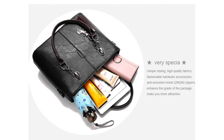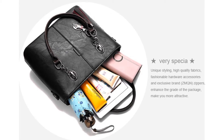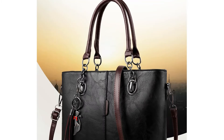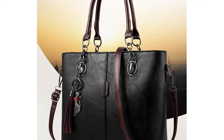You can choose this women's bag from 7 different colors. It has an interior compartment, interior zipper pocket, interior slot pocket, and cell phone pocket. Its closure type is zipper, lining material is polyester, and pattern type is solid.